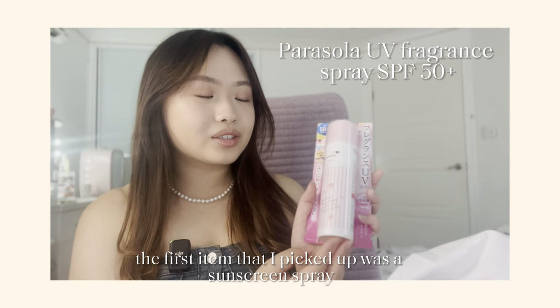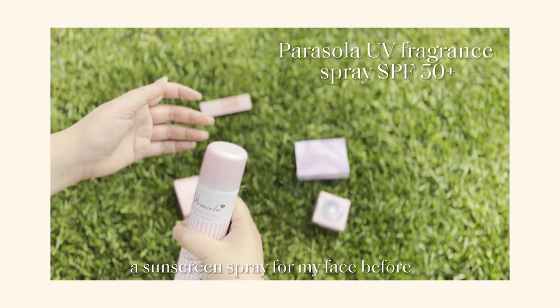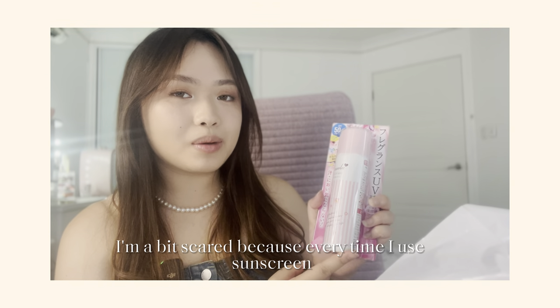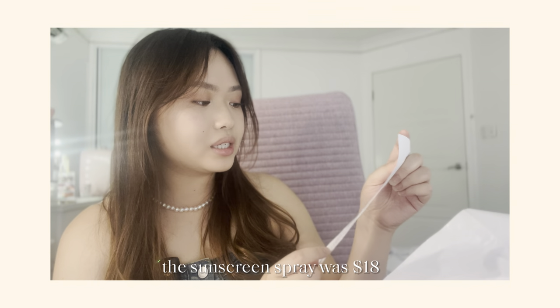So the first item that I picked up was the sunscreen spray. I've never used a sunscreen spray for my face before — obviously for my body, but never for my face. So this will be the first time I want to try this out. To be honest, I'm a bit scared because every time I use sunscreen, it feels like my eyes start to burn. The sunscreen spray was $18.